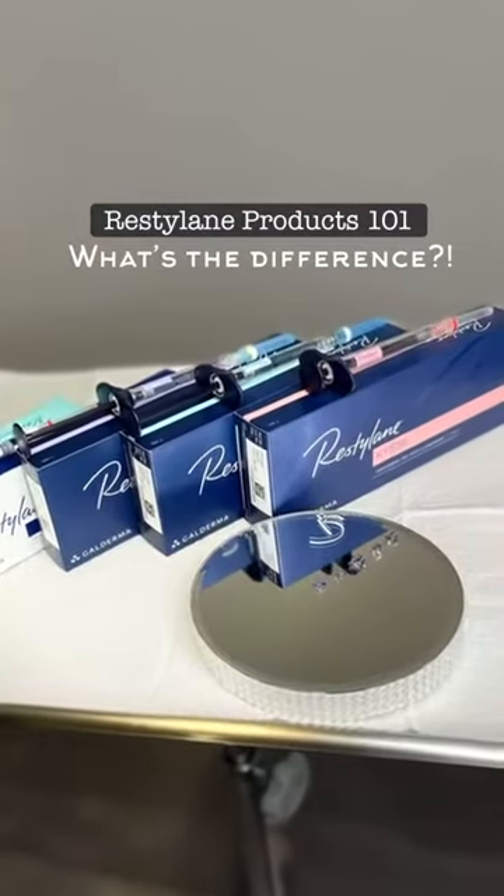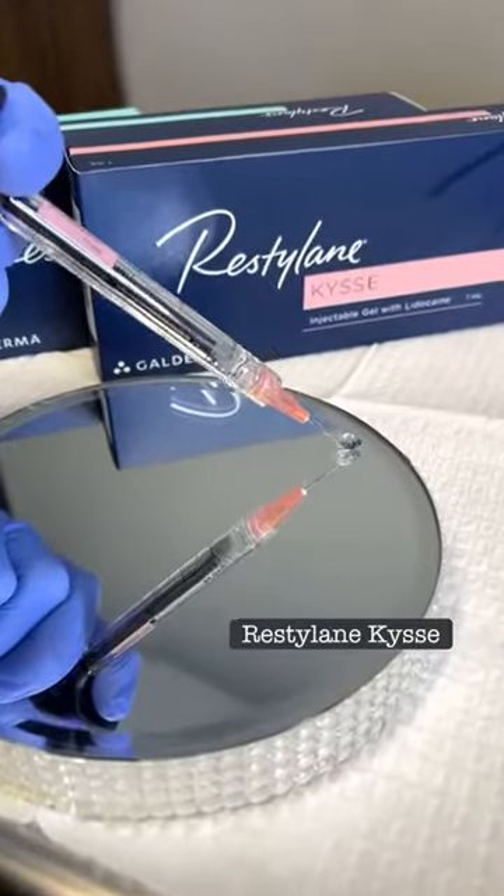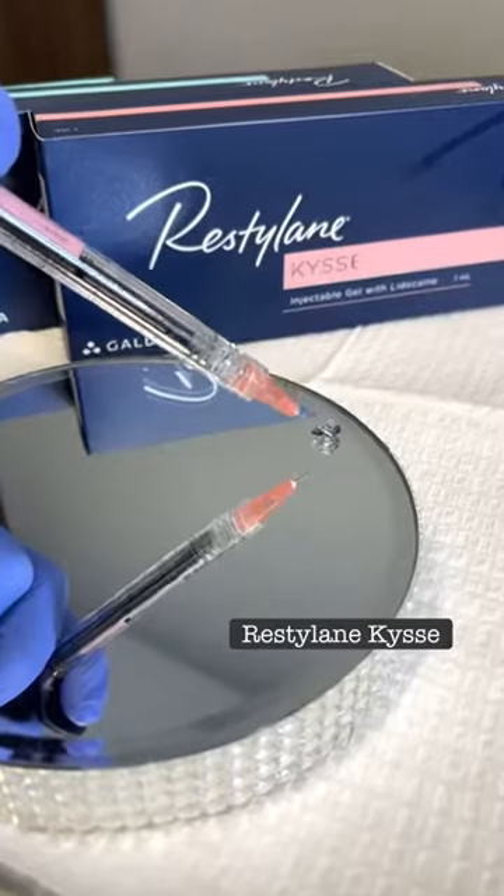There's a little bit of difference between each one of them. This first one is Restylane Kiss — perfect consistency for the lip and lower face area.